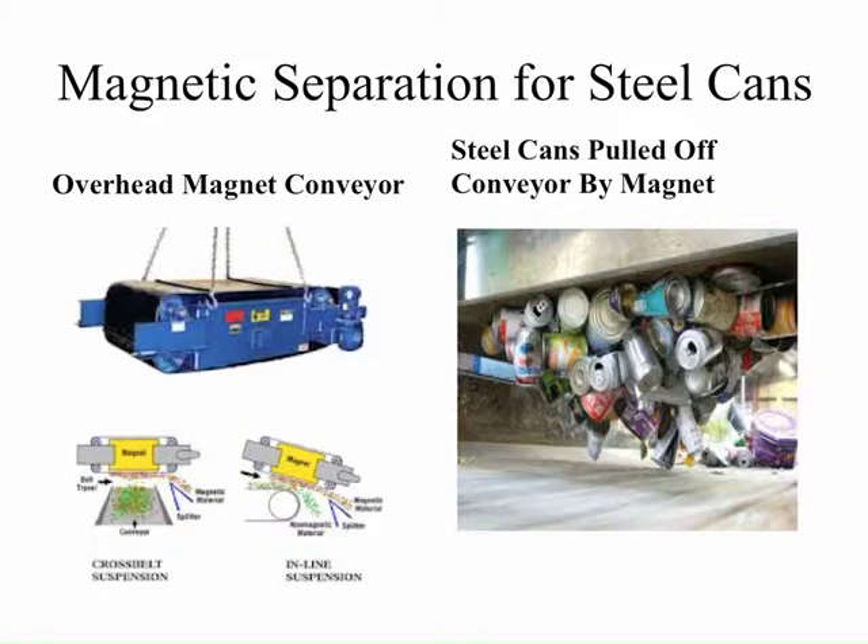After the containers are removed from the paper fiber, the first element typically used for the container processing system is an overhead magnet to remove the steel cans and lids. As materials pass on a conveyor, the overhead magnet removes the cans and takes them away to a bunker for storage, where they can later be baled.